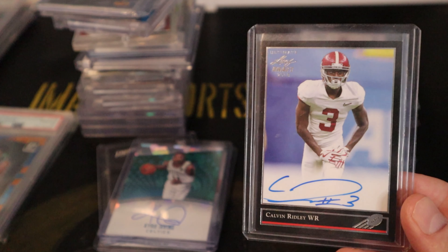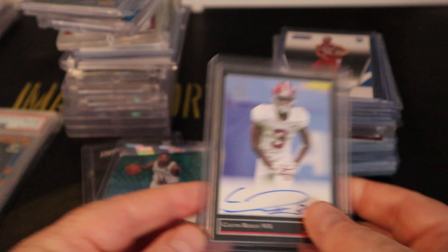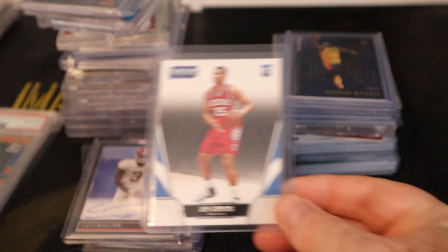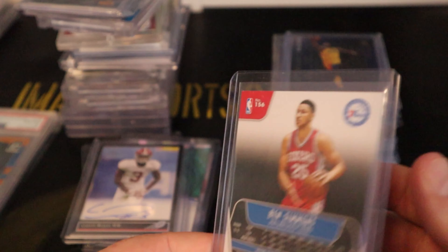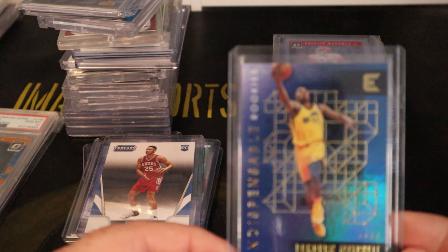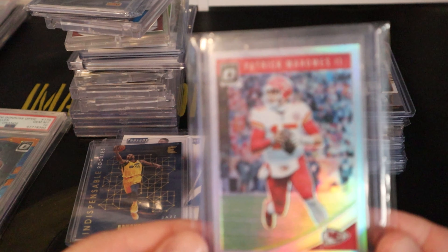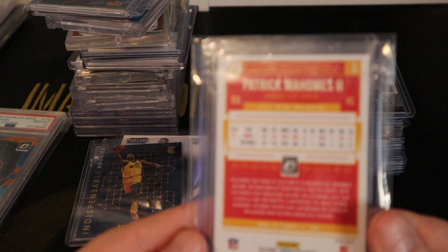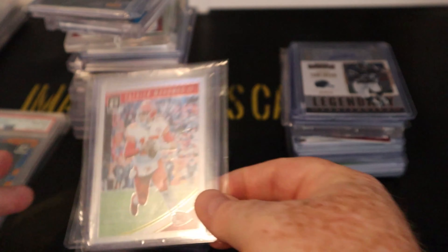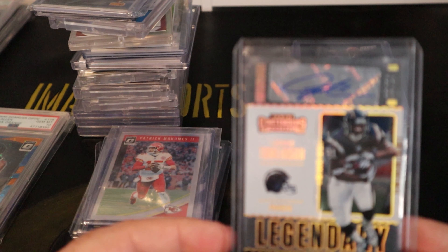Here's a Leaf Draft on-card auto that doesn't appear to be numbered. Another Ben Simmons rookie. A Donovan Mitchell Indispensable Rookies — also not numbered. And there's a second year Mahomes 2018 Donruss Optic holo, which is a great card.